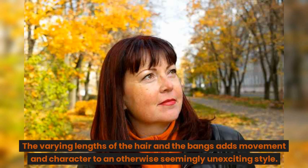Mid-length hair with choppy bangs. The varying lengths of the hair and the bangs adds movement and character to an otherwise seemingly unexciting style.